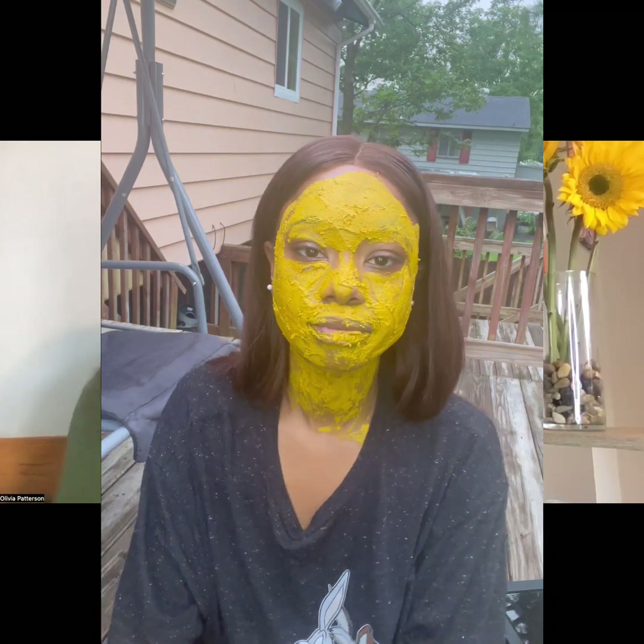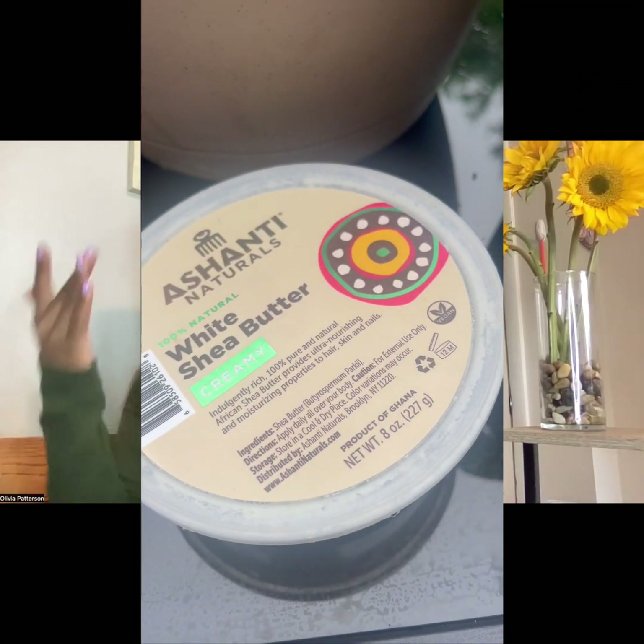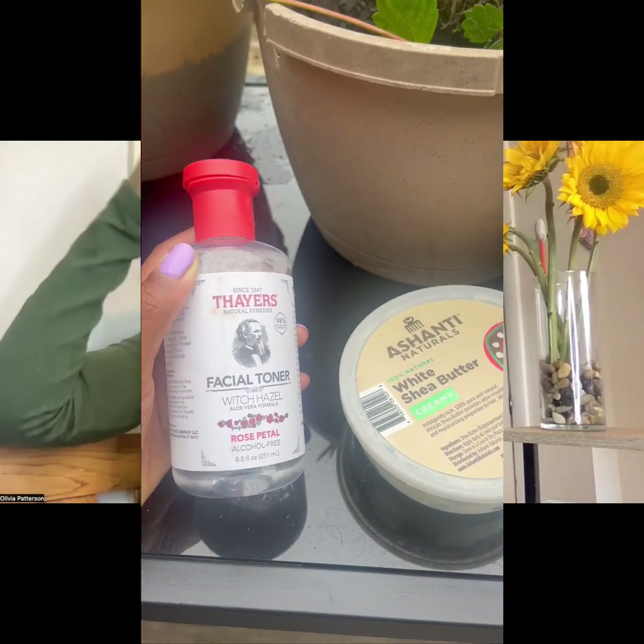After you wash the mask off, your skin is still going to be slightly yellow. What I like to do is use witch hazel — dab it on with a cotton swab to get the rest of the turmeric off — and then I lather my face in shea butter.